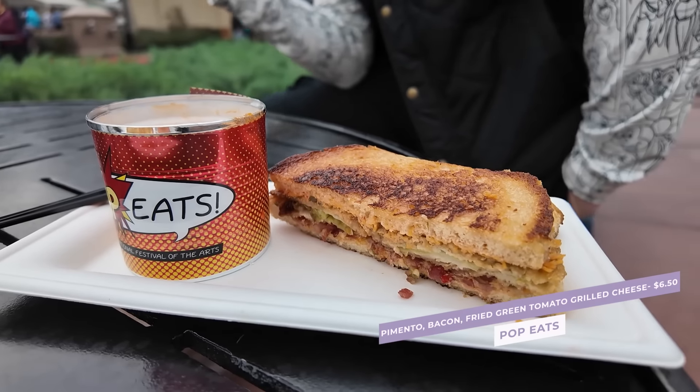Ryan also got the grilled cheese — the special version with pimento cheese, bacon, and fried green tomato. The soup was great and the grilled cheese was even better, with a nice crispy bread. He highly recommends it if you eat meat — it's only about a dollar extra, so around $6.25. Ryan's top three festival foods: that grilled cheese, the empanada for sure, and the Deconstructed BLT over by Test Track — especially the pulled pork, which he says is in his top five ways to get pork at all of Disney.